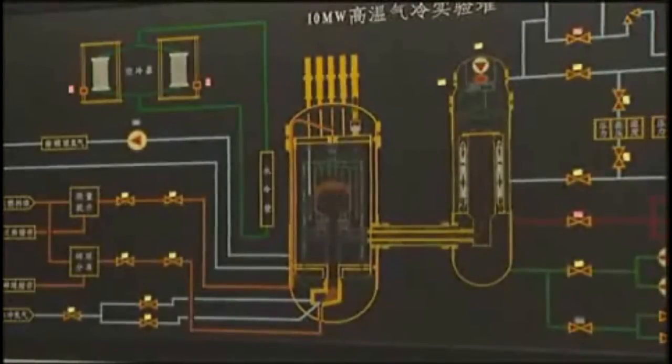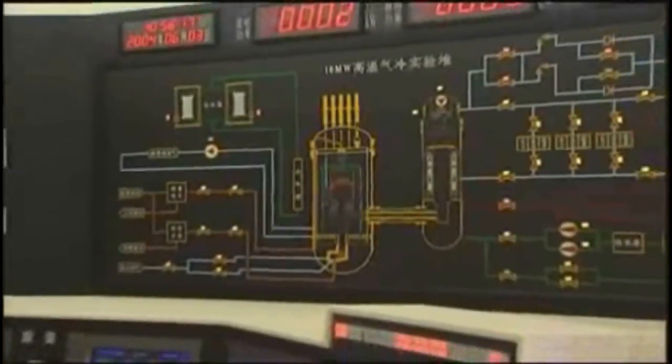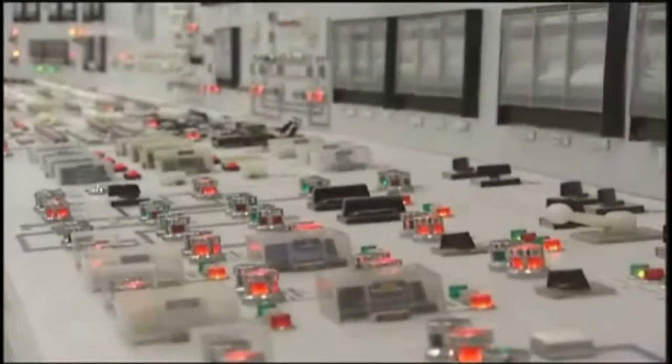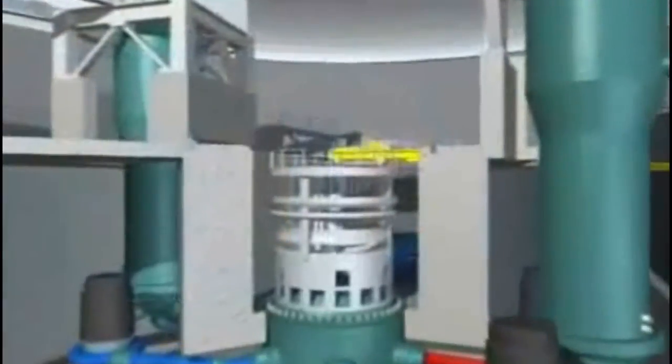All reactors are designed, built and operated with safety as a top priority. Nuclear energy facilities are among the safest facilities in the world because they feature multiple redundant layers of safety systems and procedures, beginning in the core of the reactor.